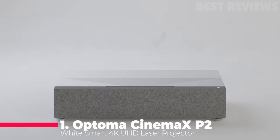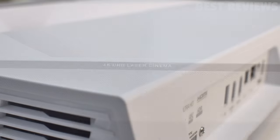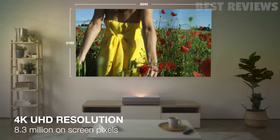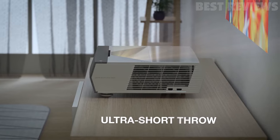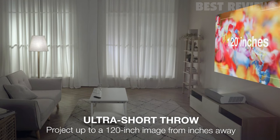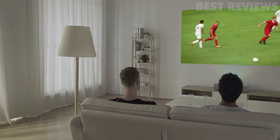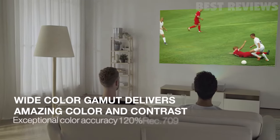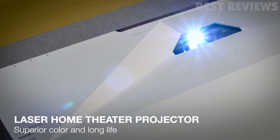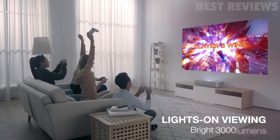Number 1: Optoma Cinemax P2 White Smart 4K UHD Laser Projector. The Optoma Cinemax P2 makes it onto our list of the best ultra short throw projectors for various reasons. For instance, it's voice assistant compatible, allowing you to use Amazon Echo or Google Home to control the projector using your voice. It's also portable and easy to install even for people who aren't technically savvy. With multiple connectivity options, you can use the projector with various devices including your laptop and smartphone. With 3000 lumens brightness, you can expect clear and crisp pictures with great colors. The 4K UHD resolution offers epic images with no pixelation, and you can place it only inches from the wall and still get a 120-inch image.